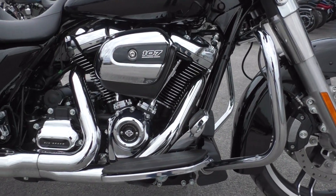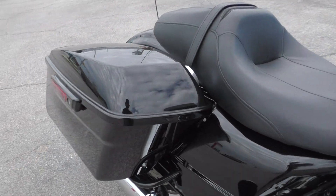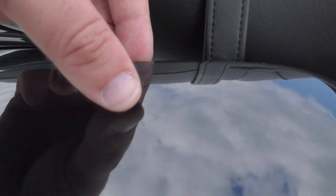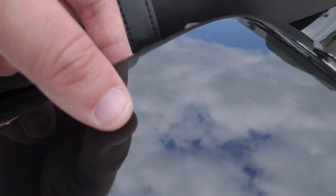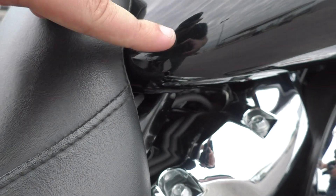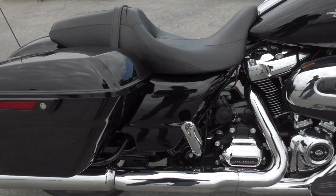Got your engine guard up front, floorboards for the driver, and the one-touch saddlebag latches. It's got a small rub mark — right there on the corner of the tank where somebody's jeans were probably rubbing on it. Other than that, the bike's in great condition. All the chrome looks good.